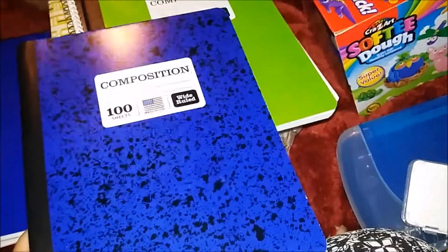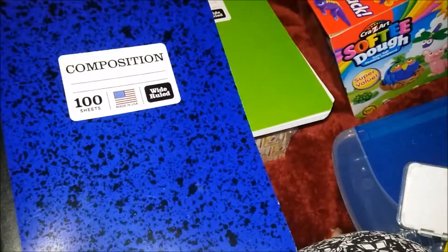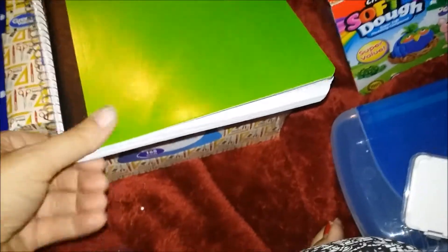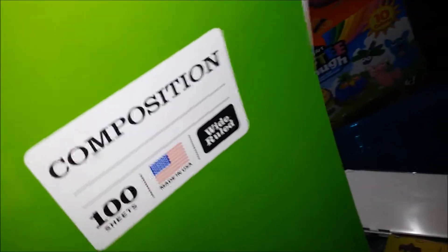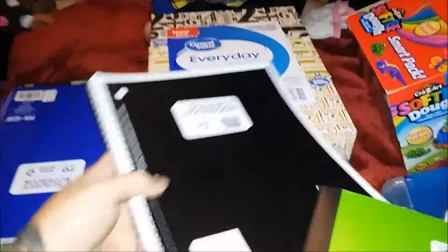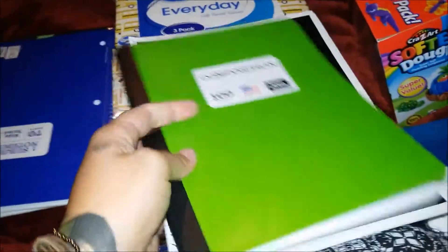The composition books — I got this one for Ginger because her favorite color is blue, and I got this one for Waylon because his favorite color is green. I also got this black spiral for Waylon because we couldn't find a green spiral. I believe this was $0.50, and these were maybe $0.97 at Walmart.